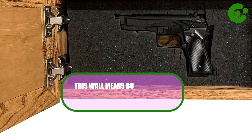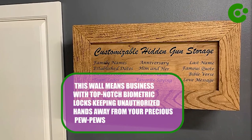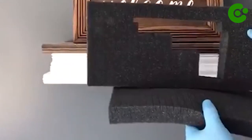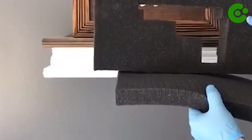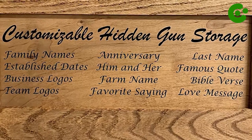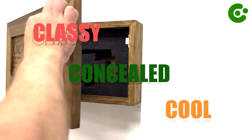But don't let the glam fool you — this wall means business, with top-notch biometric locks keeping unauthorized hands away from your precious firearms. Whether you're a gun connoisseur or just want to impress your friends, this cabinet wall is the secret agent of firearm storage: classy, concealed, and seriously cool.